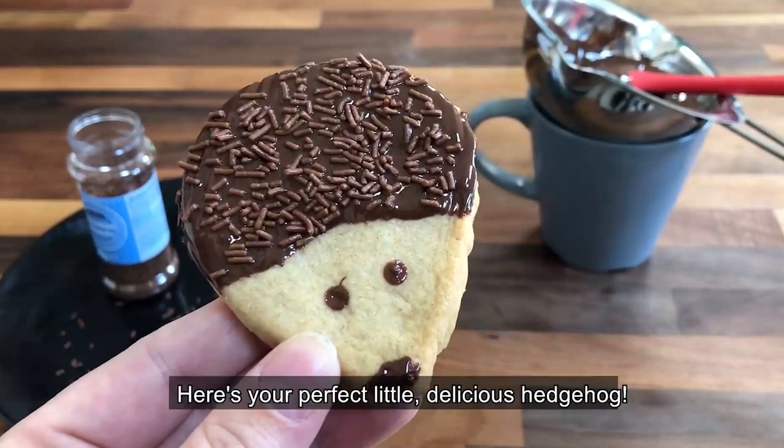And there you go. Here's your perfect little delicious hedgehog.